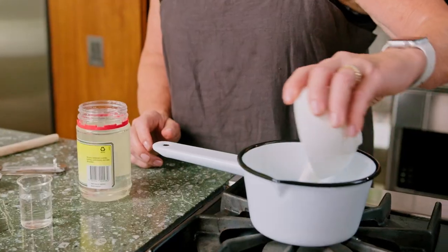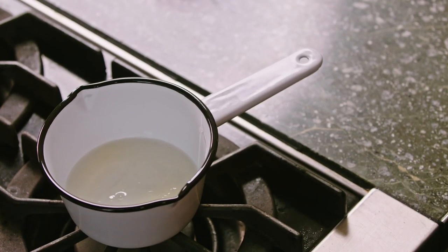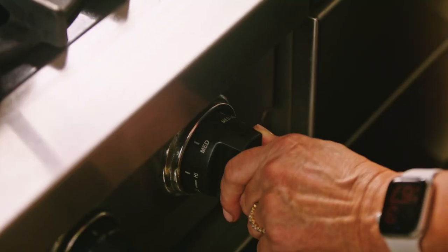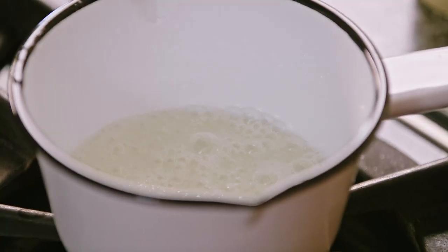I'm going to start with the chocolate caramel fudge sauce. We need to make a caramel, so to a saucepan I'm going to add some sugar, water, and glucose. Turn the heat to medium-high, and once the sugar starts to melt turn it down to about medium. Once the sugar is dissolved, let it come to a simmer — and now I'm not going to touch it again.